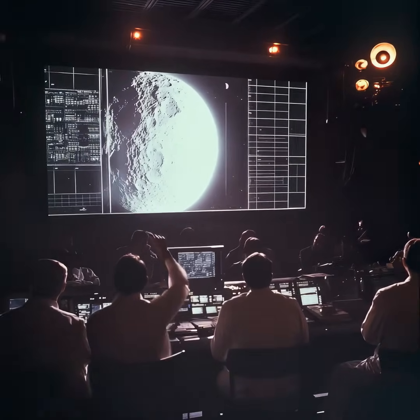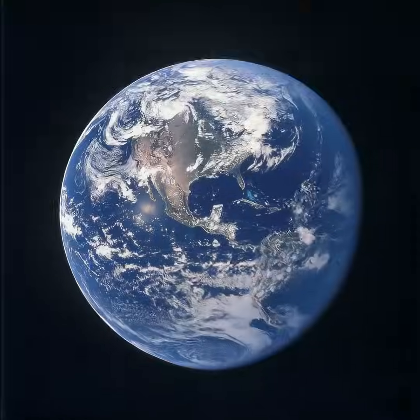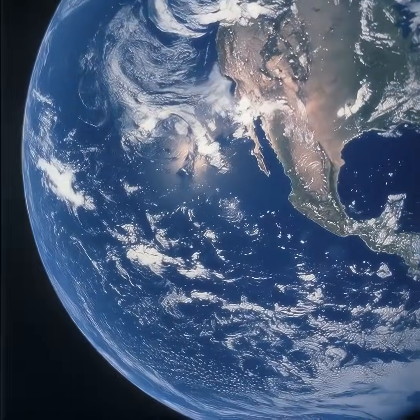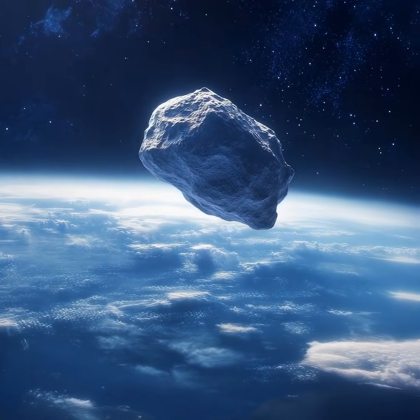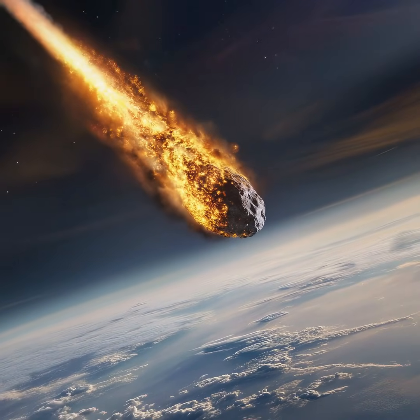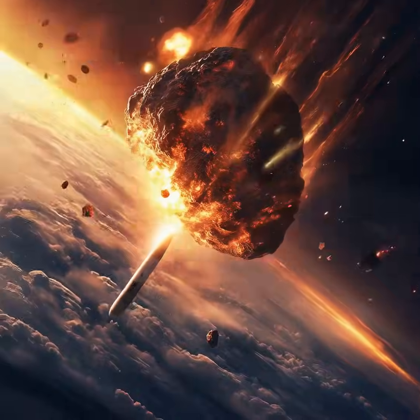For now, the chances of 2013 TV-135 hitting Earth in 2032 remain incredibly low. But this asteroid is a reminder that Earth is in a cosmic shooting gallery, and one day a real threat could appear. With early detection, science, and global cooperation, we can protect our planet from a catastrophic asteroid impact.